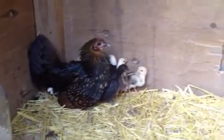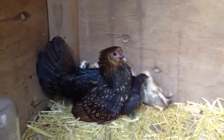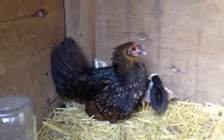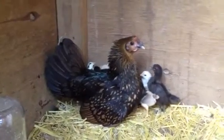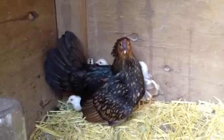They come in all these beautiful colors that the Seramas come in, I think. But the mama is taking after the Sebright. Hey mama, it's okay. We're not going to hurt mama. We're not going to hurt your chicks.